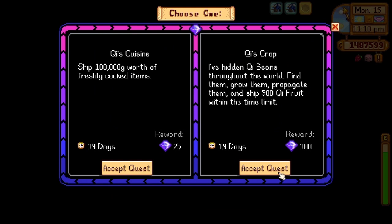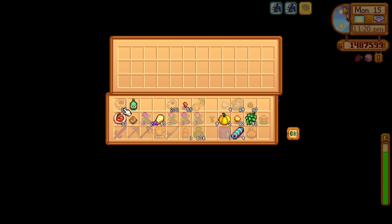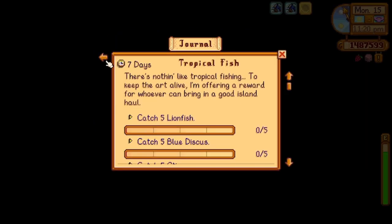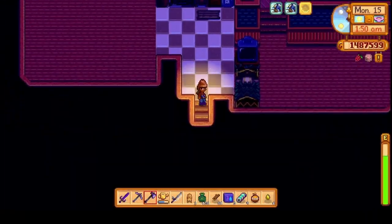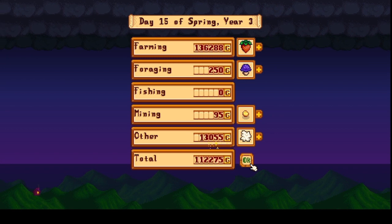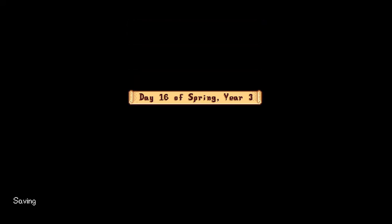Back to the walnut room to see the new quest for this week, and we decided to pick the QI Cuisine quest. Then we realized we still had not actually completed the prismatic Grange. Then it was off to bed, and we ended up making 149,000 G for that day, which is pretty good.